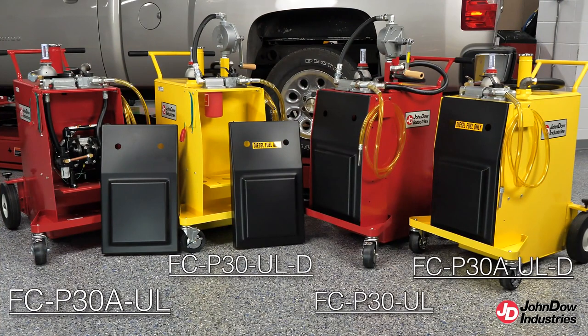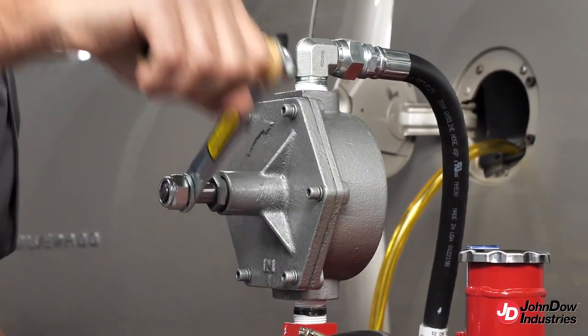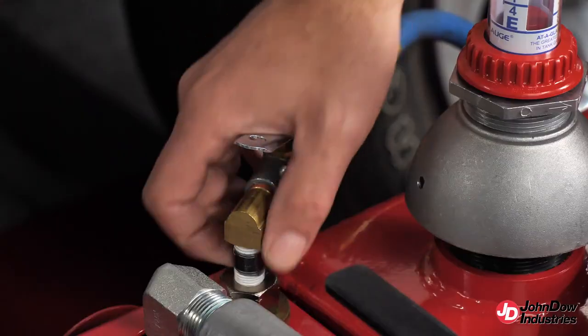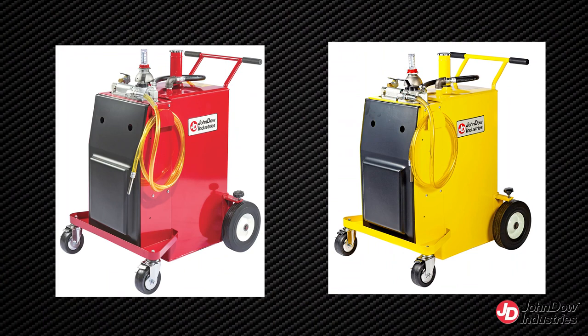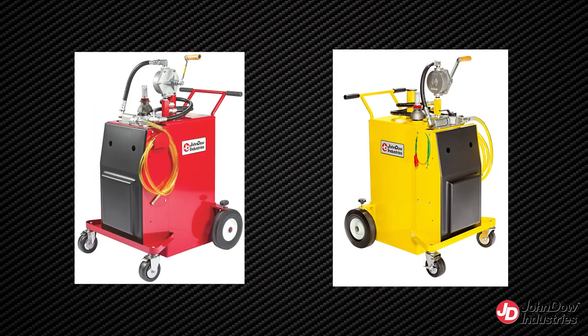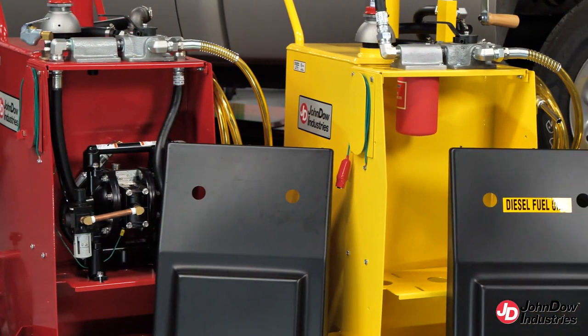John Dow also offers two 30-gallon options in both gas and diesel. These steel fuel caddies come with either a manual or air-operated pump. If you're looking for a fully automatic fuel caddy, choose the P30A. If you're looking for all the features yet cost is a driving issue, the standard P30 is the perfect choice.